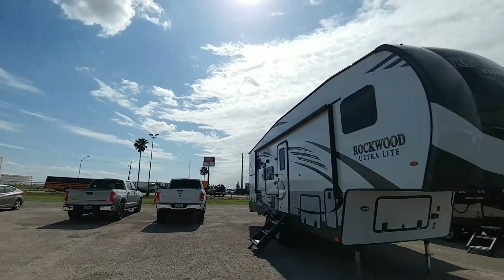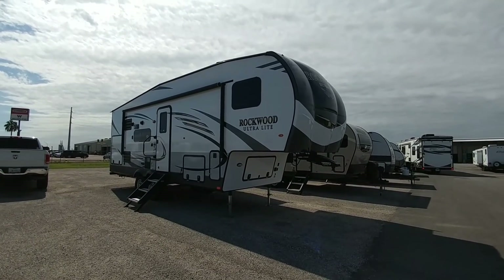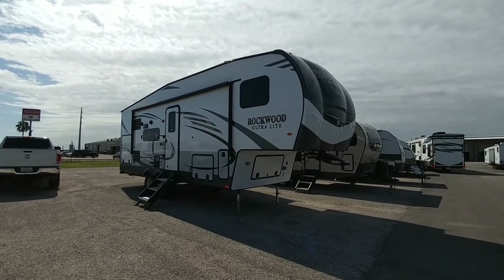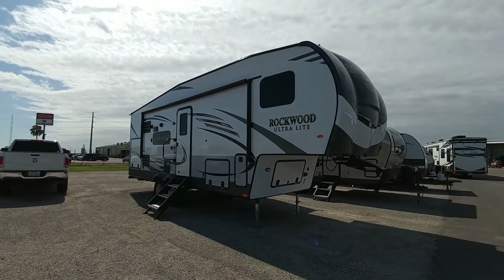What's going on guys? Today we are out here at CCRV in Corpus Christi, Texas and I am going to show you what has to be one of the smallest kind of normal fifth wheels — not one of those super compact oddly designed ones, but a normal fifth wheel that is super small, super compact, and has a lot of really nice features to it.